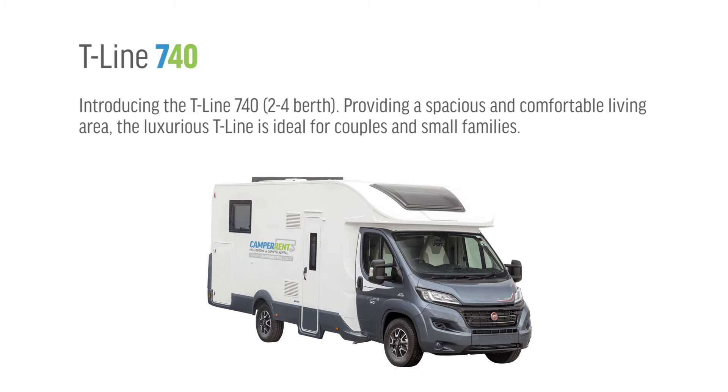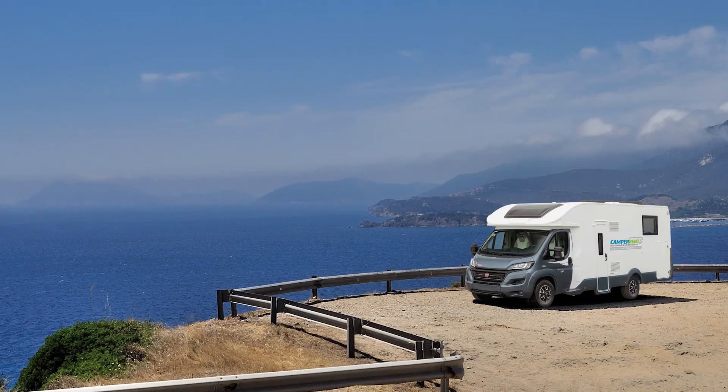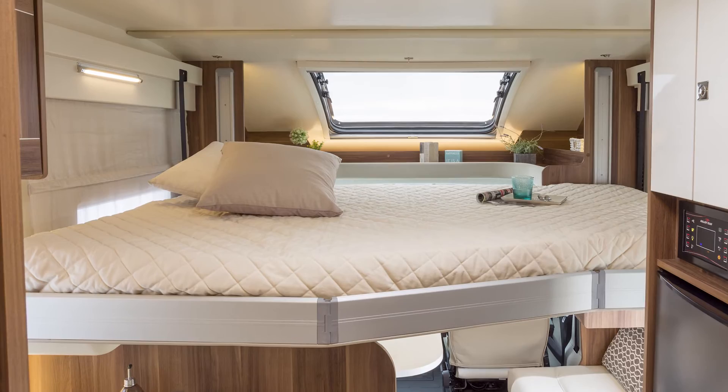Introducing the T-Line 740, the 2-4 berth, providing a spacious and comfortable living area. The luxurious T-Line is ideal for couples and small families. The innovative solution of a rear bed with big dimensions and 2 extra berths in the lounge make clever use of the sliding doors of the bedroom and toilet to create ideal day and night separation.